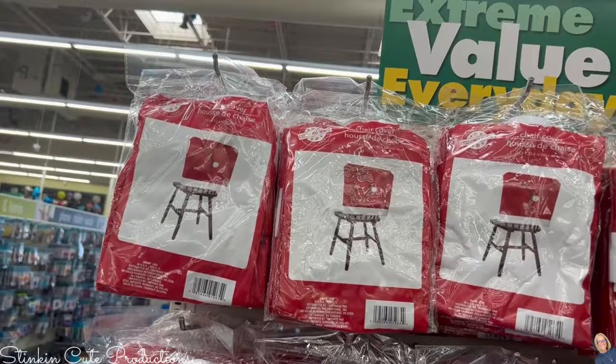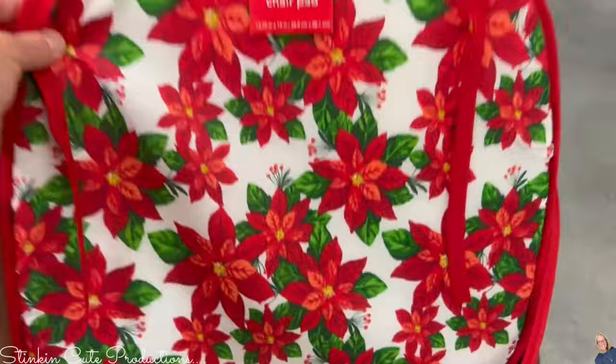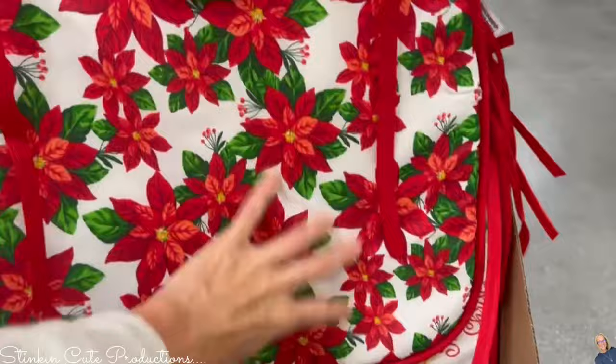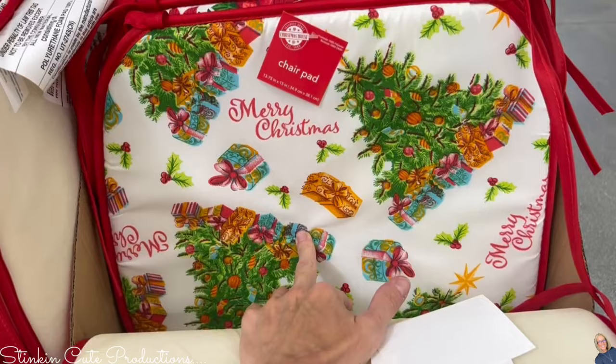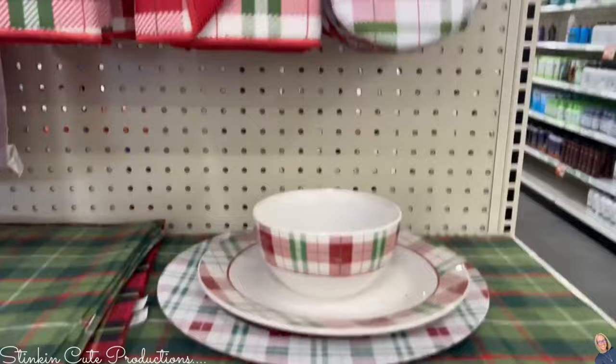If you want to decorate and add a little Christmas feel to your chairs, these chair covers at Dollar Tree for a dollar twenty-five are a great addition, along with these chair pads. I found them in two different styles — the poinsettia and this cute Christmas tree and present one. Such a fun, cheap, budget-friendly way to add some Christmas decor to your table.